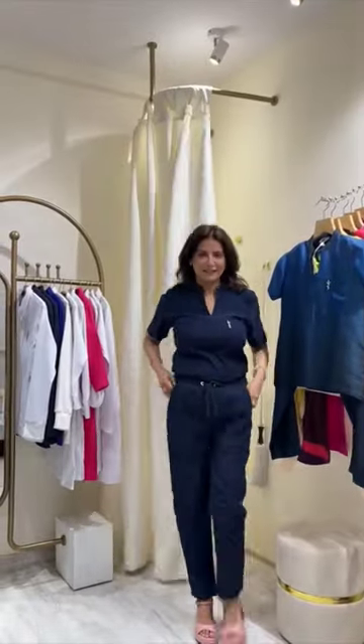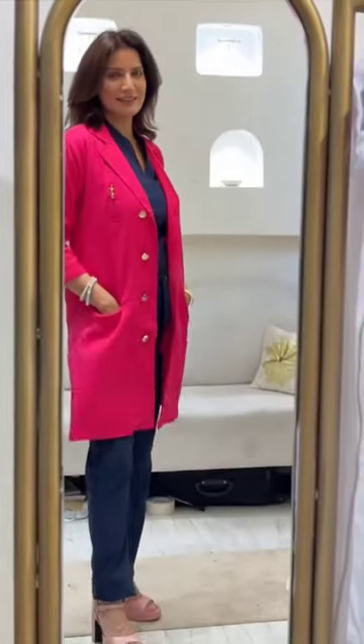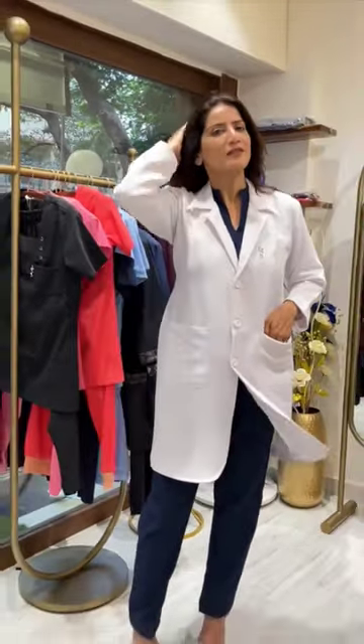They have got it all — from scrubs, aprons, lab coats, shoes, jewelry — everything under one roof for medical professionals. I would highly recommend you to visit them. Thank you.